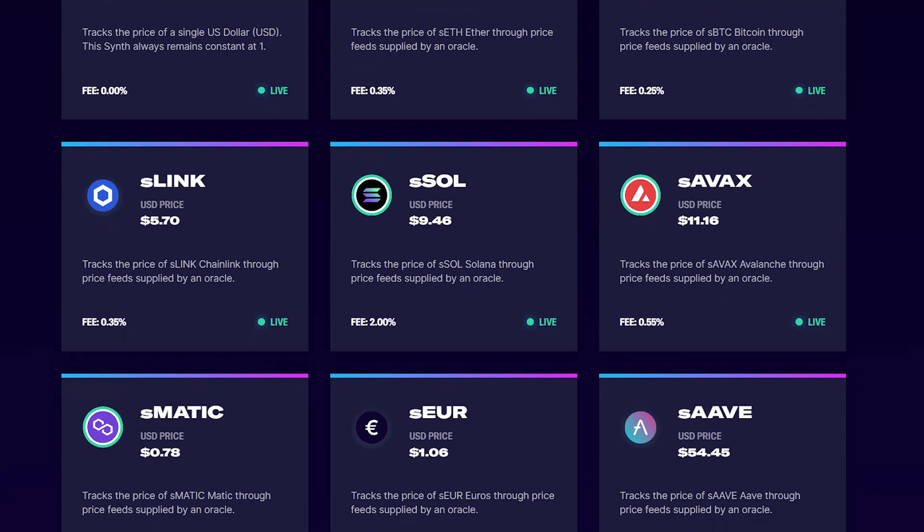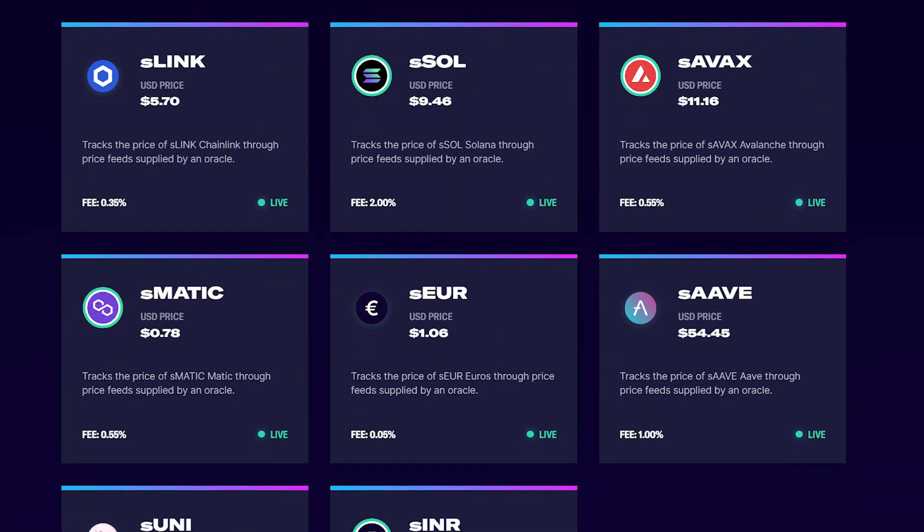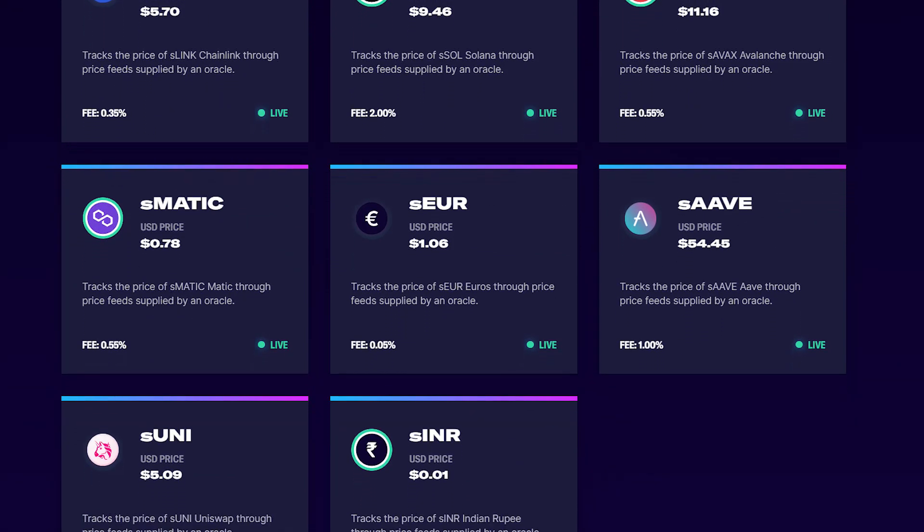Other variants of synths include sAAPL for Synthetic Apple or sTesla for Synthetic Tesla. When users create new synths, they lock up SNX tokens equal to the value of the synths created. The locked tokens act as a debt and must be paid back in order to unlock the tokens. The value of both the SNX tokens and the synthetic ones are likely to change, creating an interesting dynamic between the debt and the newly formed assets. Users do not have to pay in the same synth type originally minted — as long as the synth used for payment has the same market value, it will be accepted by the system.